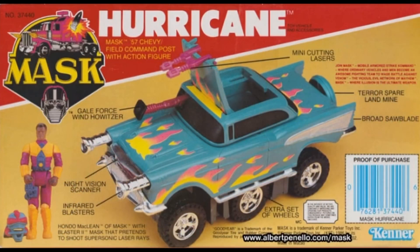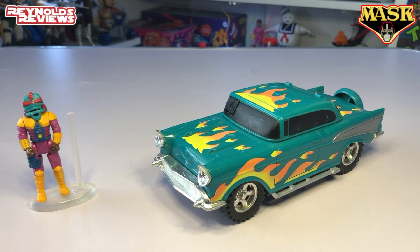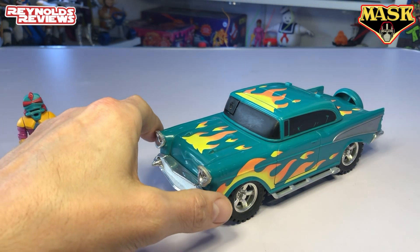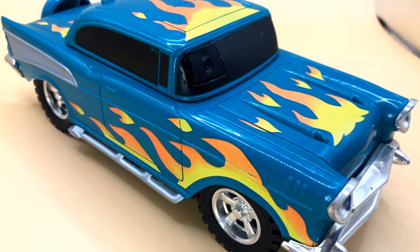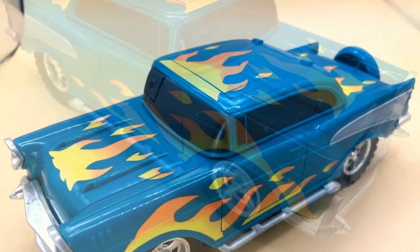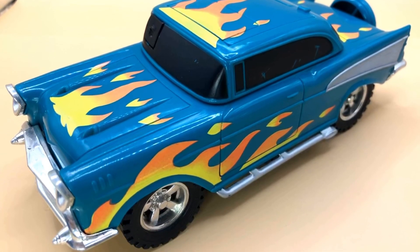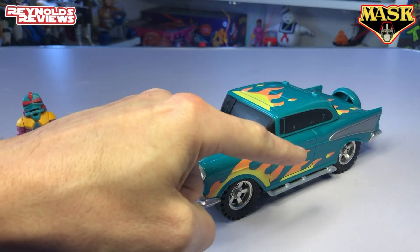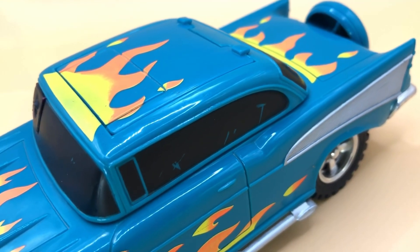I was very lucky to get this on eBay for a great price. What I love about Mask is a lot of the vehicles are what you'd call real-world vehicles — vehicles that we actually had in real life — and Hurricane is no exception. This is a '57 Chevy Bel Air, and I just think it looks awesome. The design is fantastic. The colour — that sort of petroly, almost bluey green — looks amazing. But what really stands out are all those lovely flames all down the side, all across the bonnet, and on the roof. It just looks amazing.